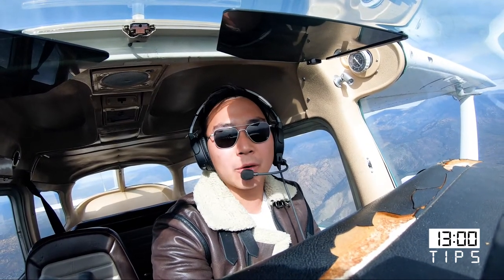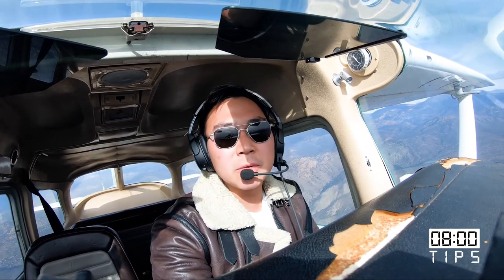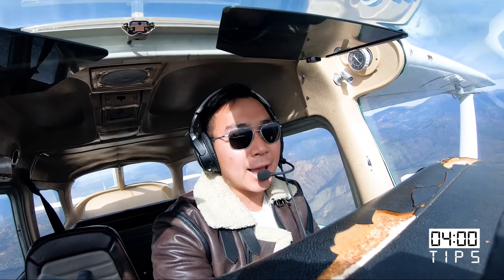Pitch for airspeed, power for altitude. Do you see your airspeed getting slow or fast, or you're above or below the glide slope? Just pitch for the airspeed and add some power, or take some power out to be on that glide slope.